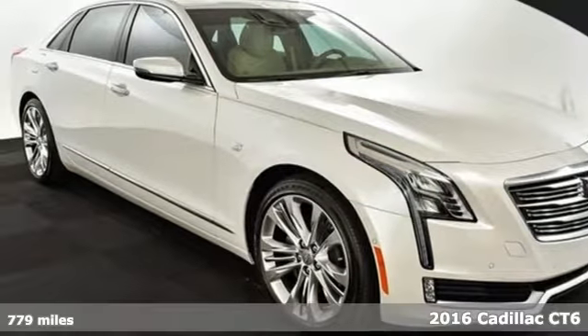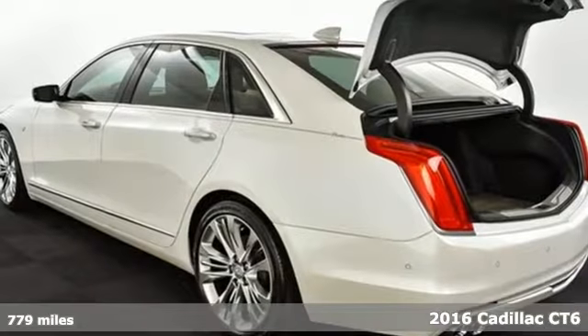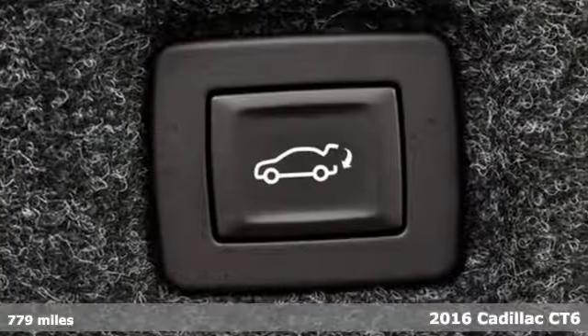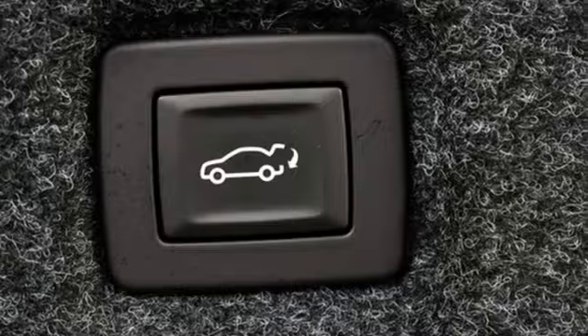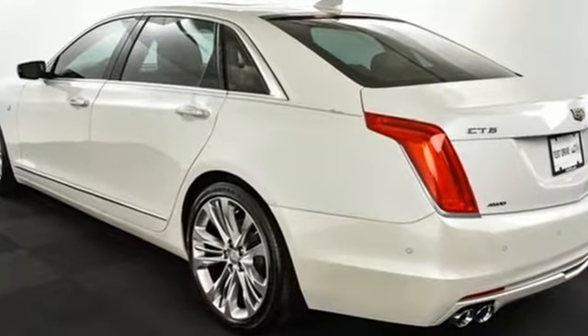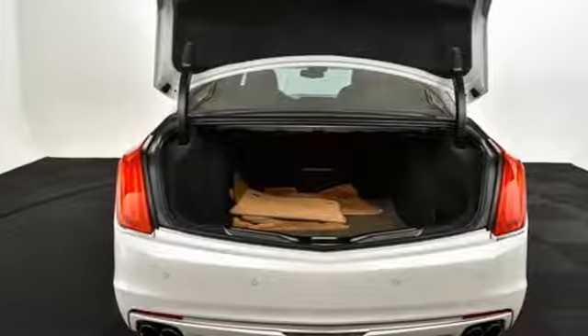It's a 2016 Cadillac CT6. It carries an air of established luxury that refuses to be satisfied with tradition. The badge carries prestige, but it doesn't stop there. Stunning good looks outside move seamlessly to the look and feel of the interior.